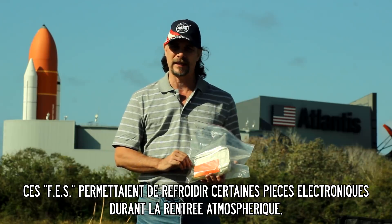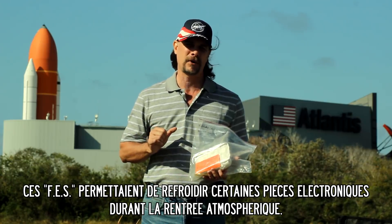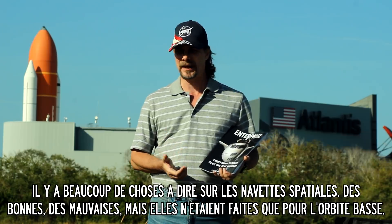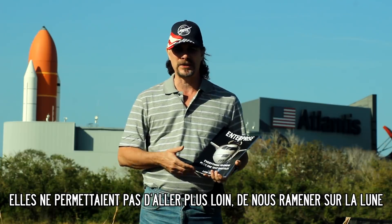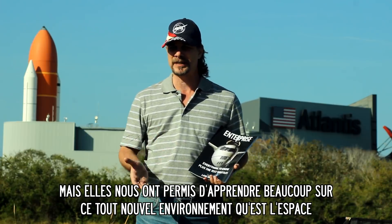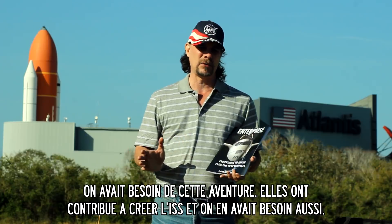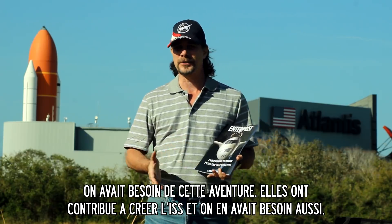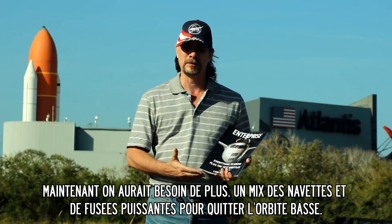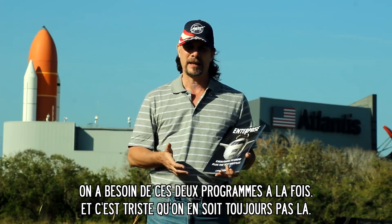The FES was a Freon cooling system used during re-entry into the atmosphere, designed to help cool some of the electronic parts. There are many feelings about the space shuttle program — good things and bad things. It was holding us to low earth orbit and wasn't taking us back to the moon. But it did give us a platform for experimentation and learning about this new environment, helped build the space station, and was a totally new adventure we needed. The problem is we need both something like the shuttle and something that will take us beyond Earth — both programs together at the same time — and it's a shame we haven't been able to do that yet.